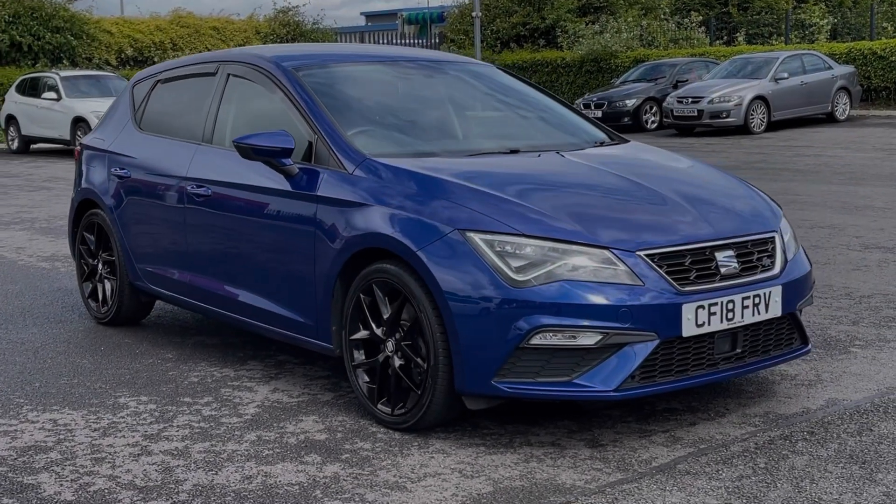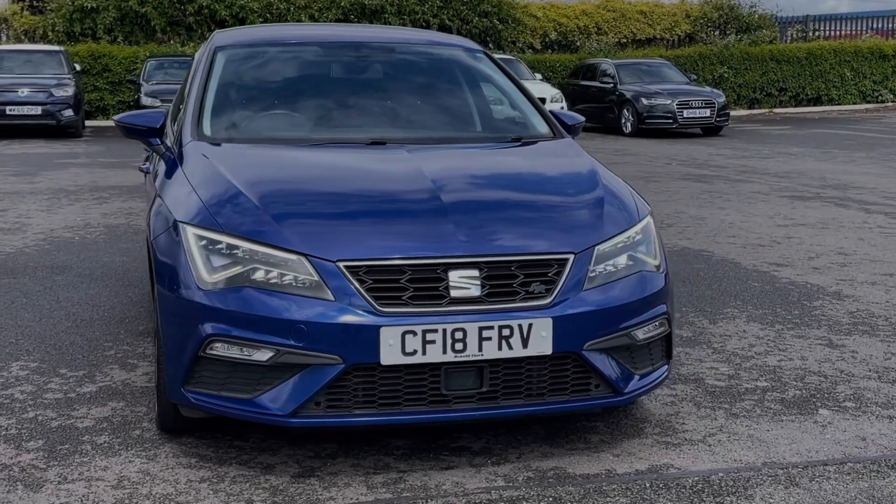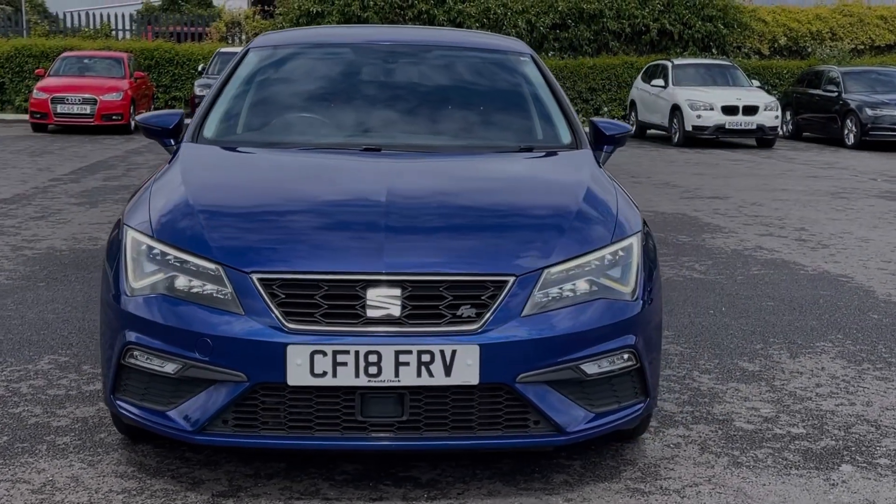Hi there, I'm Becca from Motor Match Chester and I'm going to be taking you around one of our approved used vehicles. This is the SEAT Leon FR Technology. It's a 2018 model, boasting the 1.8 litre petrol engine and automatic transmission.